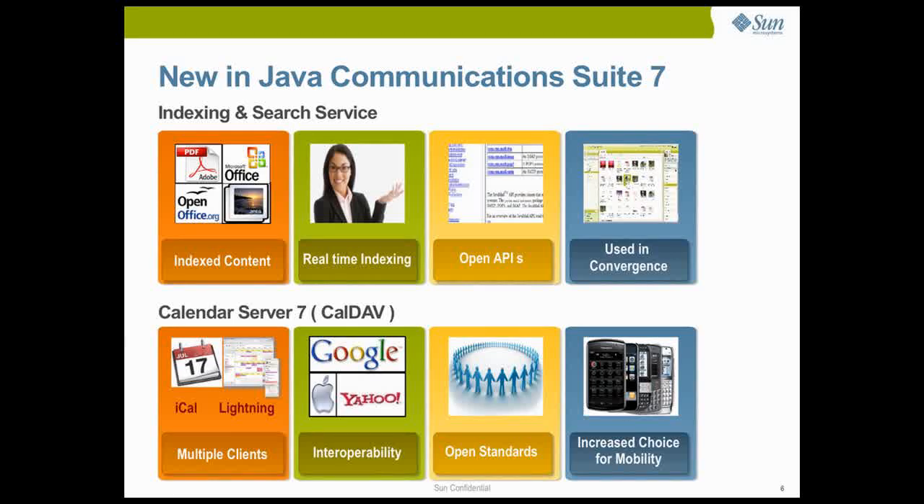We're also announcing Calendar Server 7, which works with calendar clients like Mac iCal and Mozilla's Thunderbird with Lightning, and offers native calendar synchronization with mobile devices that support CalDAV — for example, the iPhone. CalDAV is an open standard for calendaring developed by the IETF, or Internet Engineering Task Force, and has been adopted by Apple, Google and Yahoo to solve client-server interoperability problems traditional calendaring solutions have been plagued with.